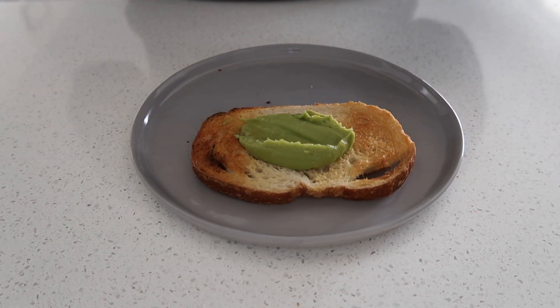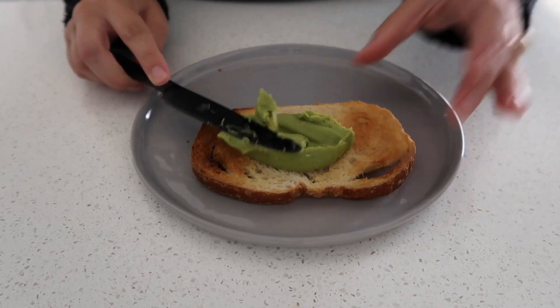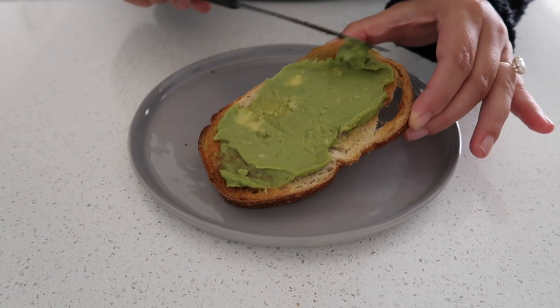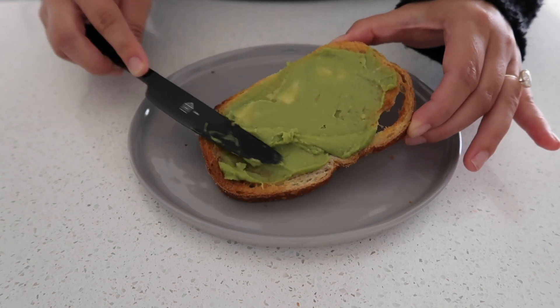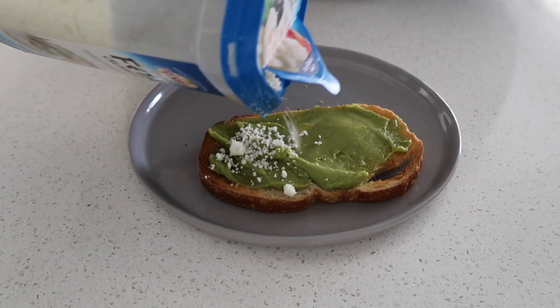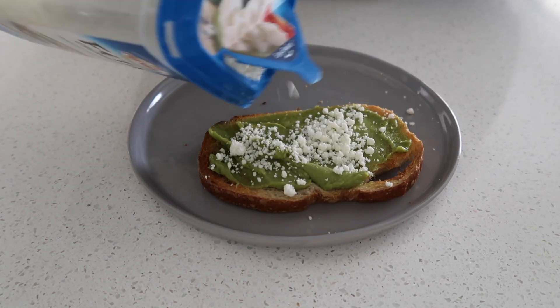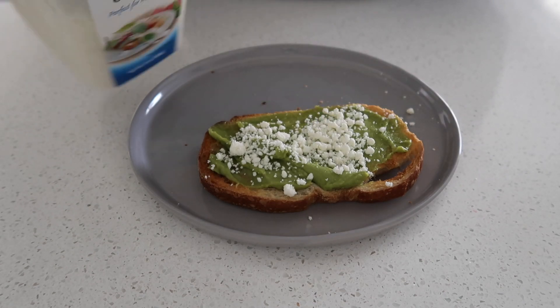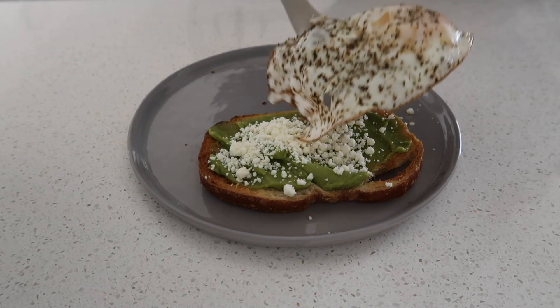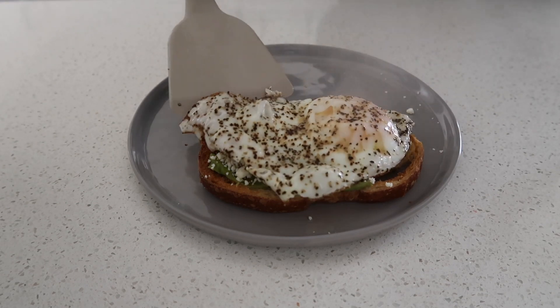For my avocado toast I prefer sourdough bread, but any bread will work honestly. I also have these little smashed avocado cups that I grab at Costco — they do have some sea salt in them, so I never add salt to my eggs or anything when I use these cups. I'm also just adding a touch of feta on top. I just love to get extra protein in my diet where I can — the feta tastes really good — and then the fried egg on top.